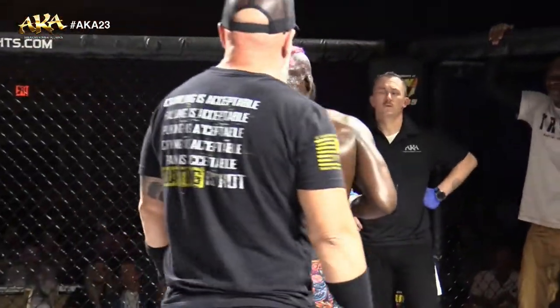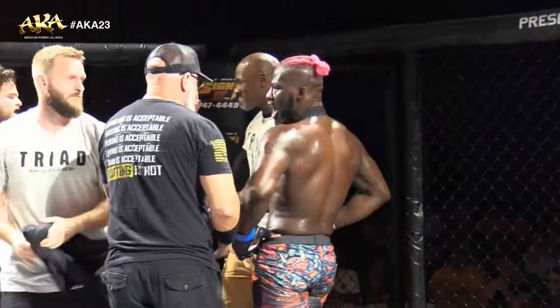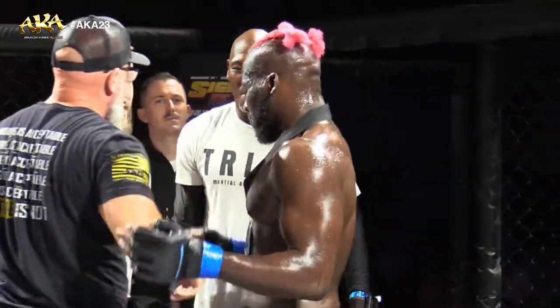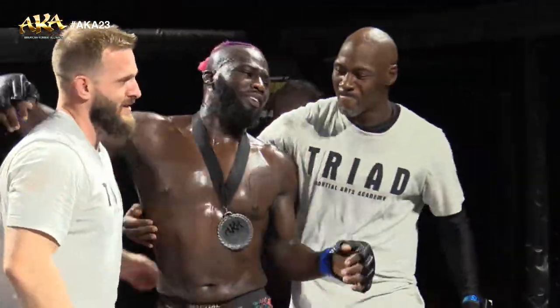Immediately got the takedown, took the back, finishes it all with a choke. Great stuff. For Jody Hill, he'll now move to 1-1 as an amateur and he'll go back to the drawing board, taking a defeat here tonight.